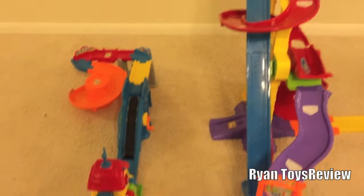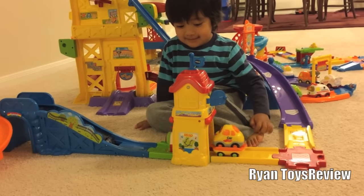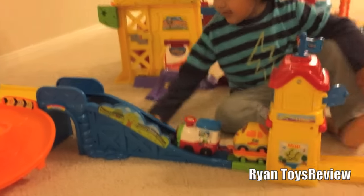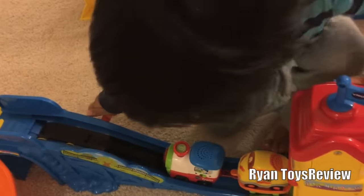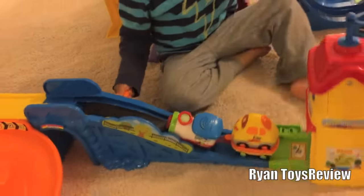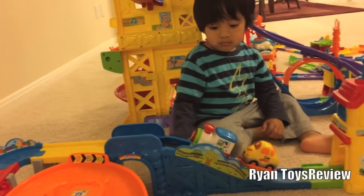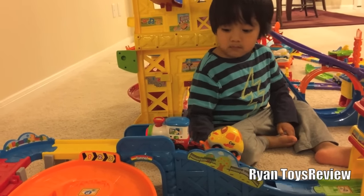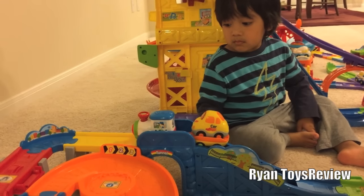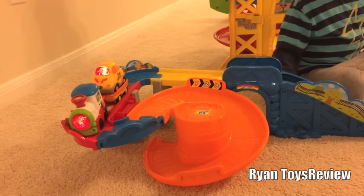And the last one is the train set. Whee. Now you have to turn the train. Uh-huh. It's falling. You got this. Keep going. Keep going. Keep going. All right, we got this.